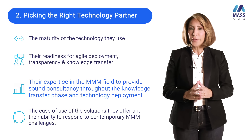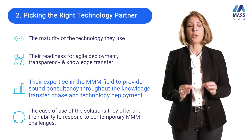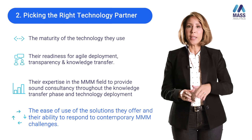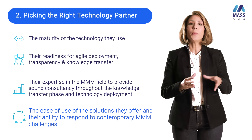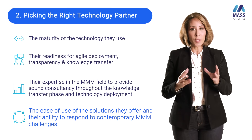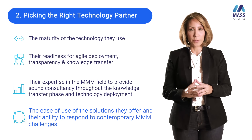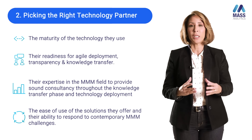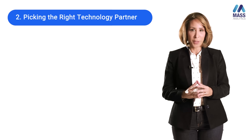The third element, which is very important, is the expertise of the technology partner when it comes to marketing mixed modeling. In-housing MMM is not easy, and you will need your partner's expertise to help your teams through all phases of the MMM project. Assessing the depth of experience the technology partner has in deploying marketing mixed modeling is something I would definitely consider when selecting the right partner.